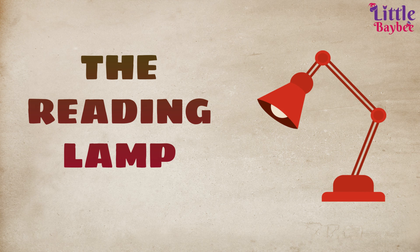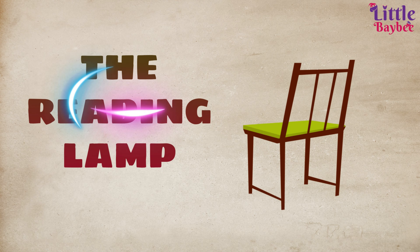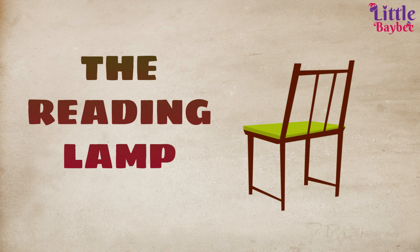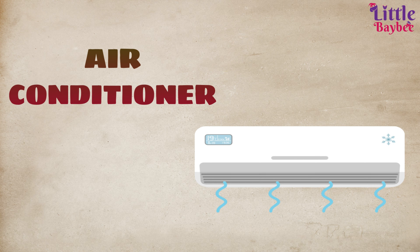Wow! The chair — we sit on the chair to do our homework. An air conditioner — an air conditioner cools the home with cold air.